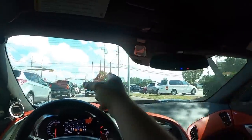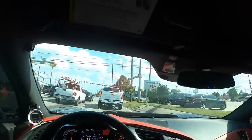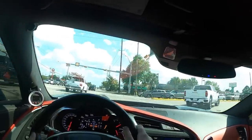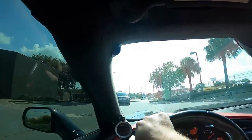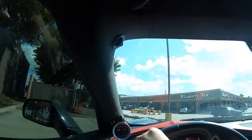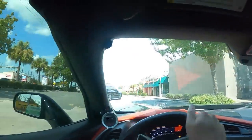Quite possibly the most important part of this entire video — I'm going to stop at Starbucks and get me a coffee. With a loud car like this, I don't know the drive-through etiquette. Do I turn it off? Oh — they're closed. Well, boys, that sucks because I need coffee. Why Starbucks, why?